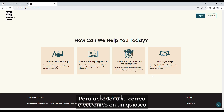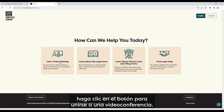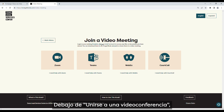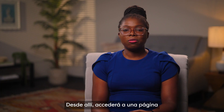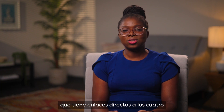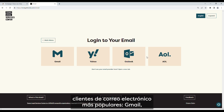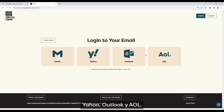To access your email on a kiosk from the website, click the button to join a video meeting. Underneath 'Join a Video Meeting,' click 'Email Account.' From there, you will be taken to a page that has direct links to the four most popular email clients: Gmail, Yahoo, Outlook, and AOL.